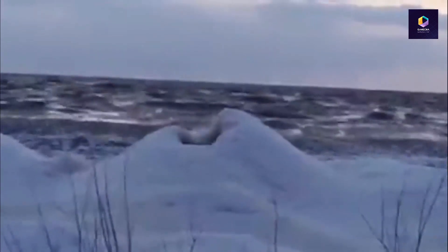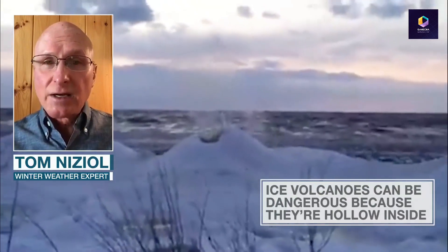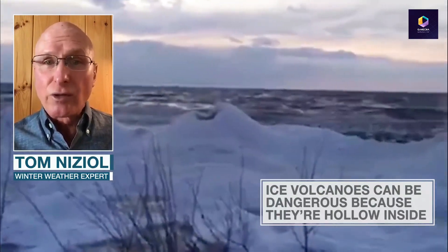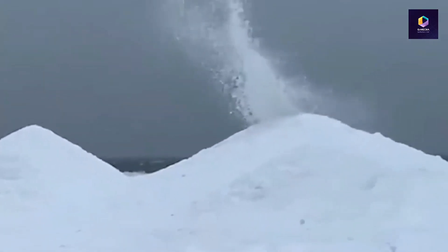By the way, they're beautiful to look at, but they can be very dangerous because they're hollow inside. Do not walk on them. Do not go close to them because if you fall through, you're going to fall into freezing water. They're great to look at from a distance. Ice volcanoes — one of the great works of Mother Nature.